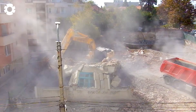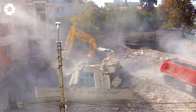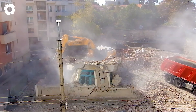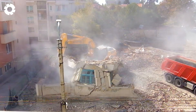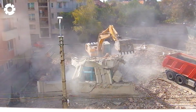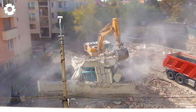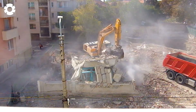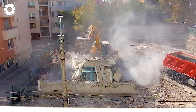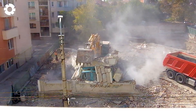Amidst the dusty chaos of the construction site, the powerful Hyundai R250LC-7A excavator is demolishing concrete structures. With its crane arm reaching high, each precise dig causes the concrete to crumble, creating an impressive sight of strength and outstanding efficiency.